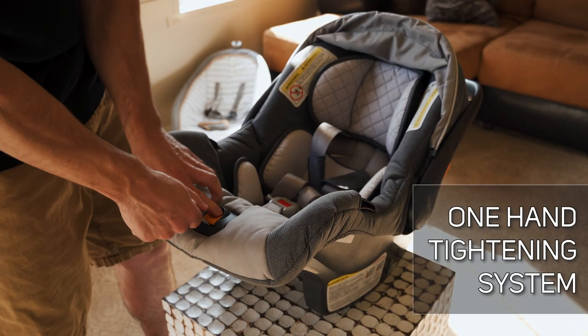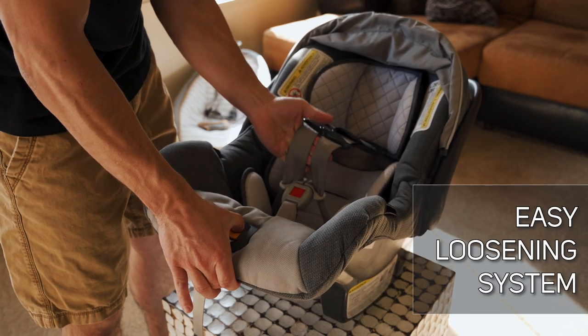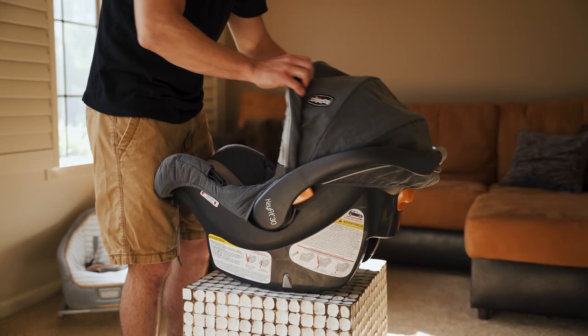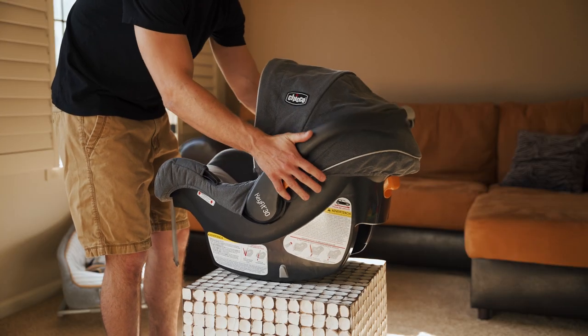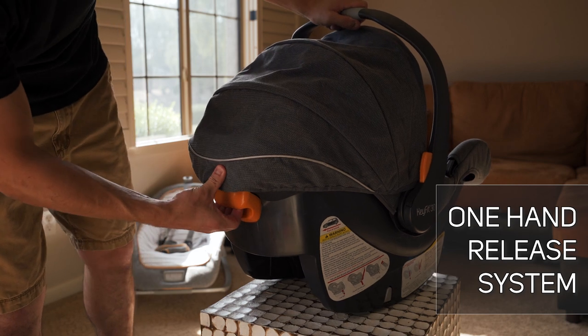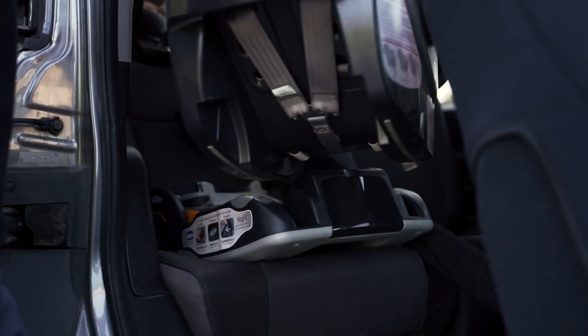It has a very easy tightening system that can be pulled with just one hand. It also loosens up very easily just by pressing the button and pulling the seat belts out. It has this sunshade right here that goes up and down. It also has this comfortable, easy-to-carry handle that also goes up and down very easily. This car seat has a one-handed release system, so it's very easy to get this car seat out of your car and into a stroller.